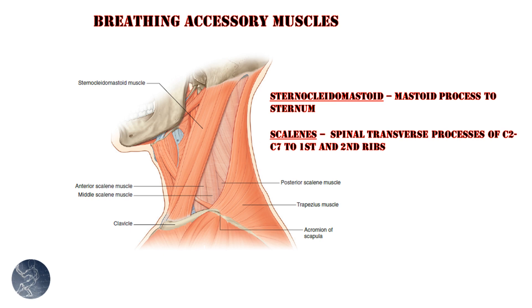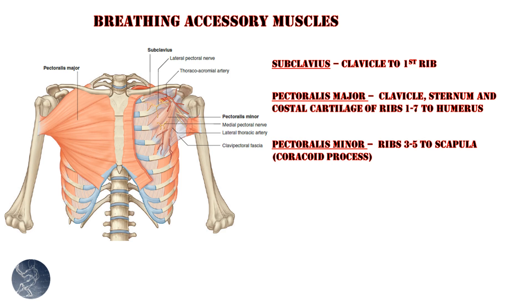The scalenes act in a similar fashion to the sternocleidomastoid muscle, acting as a neck flexor when acting bilaterally and a rotational muscle when acting unilaterally. The anterior and middle scalenes both connect to the first rib, and the posterior scalene attaches to the second rib. Once again, if the head is fixed, these muscles serve to elevate the first rib in the case of the anterior and middle scalenes, and the second rib in the case of the posterior scalene.